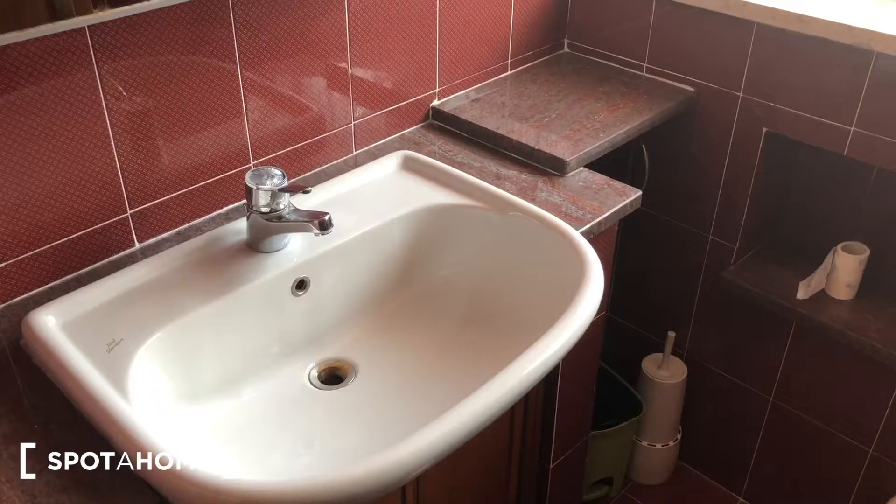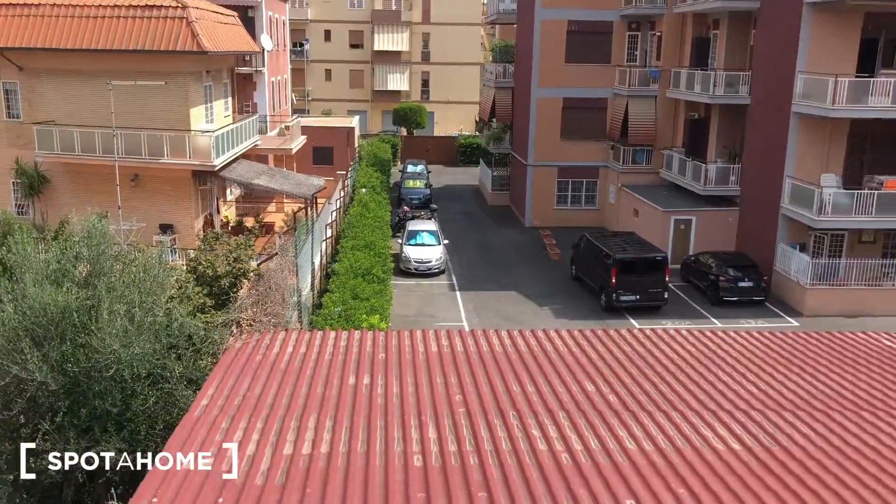Here we go to the second bathroom — the master bathroom. This is the sink with a big mirror that can be opened, with two compartments. There's a small trash can, a bidet, a bathtub, and a toilet with a big window that goes through to the courtyard.